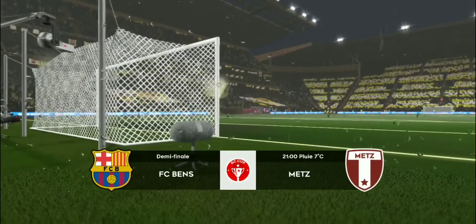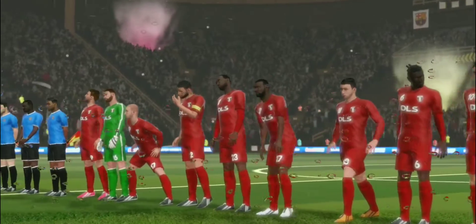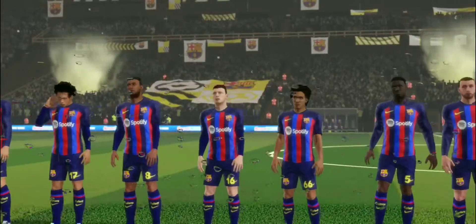A big, big game here today, but only one team can make it to the final. Well, I've just been handed the team sheets. Let's see how they'll line up.